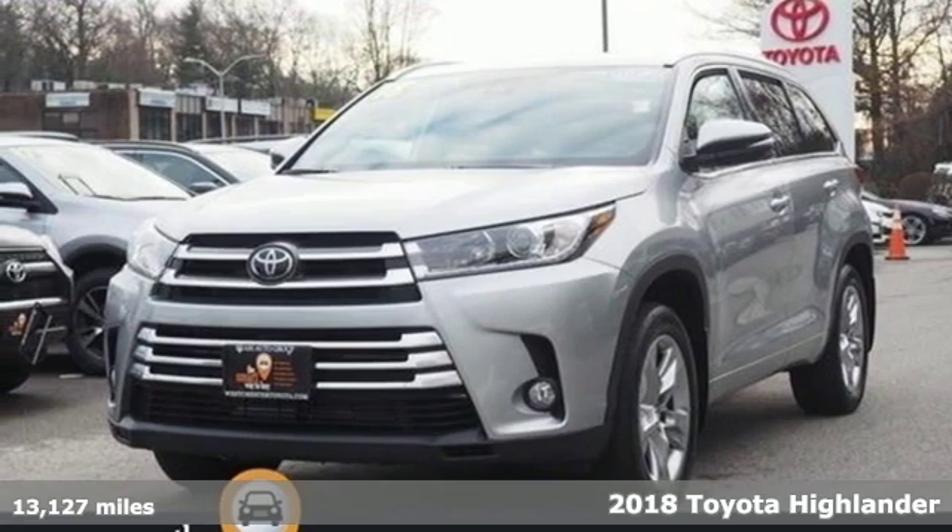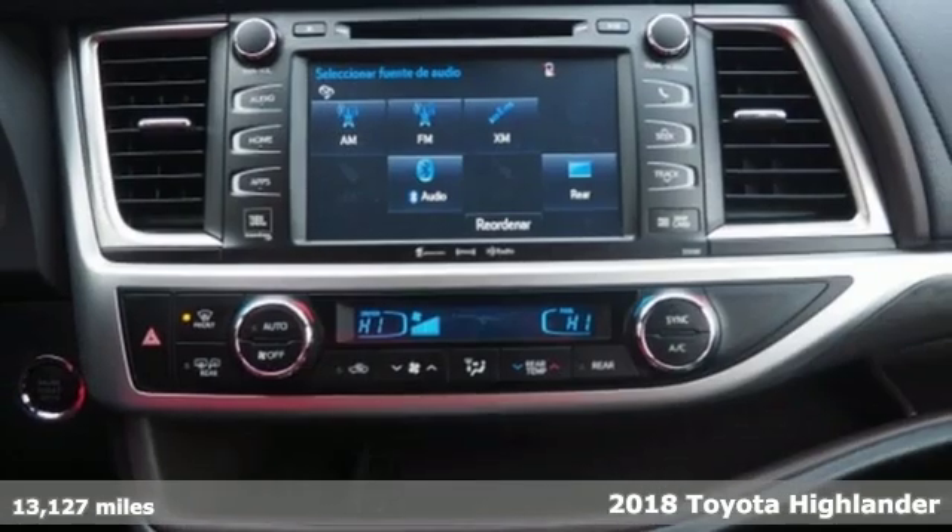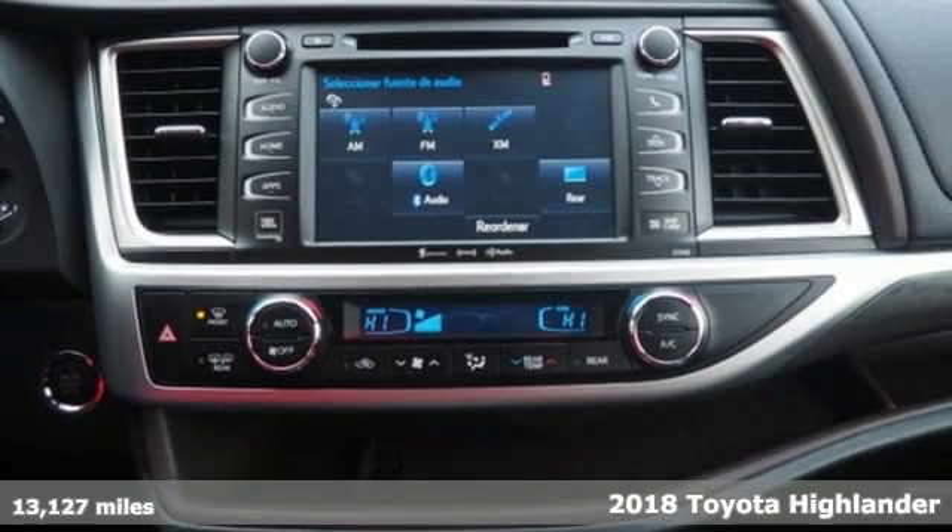It's a 2018 Toyota Highlander. When you're looking for comfort, convenience and quality, you think Toyota.